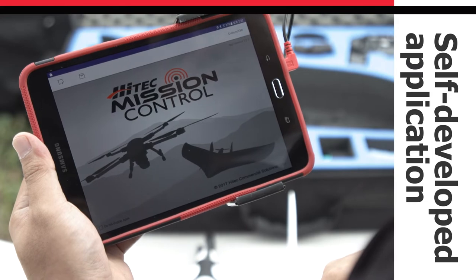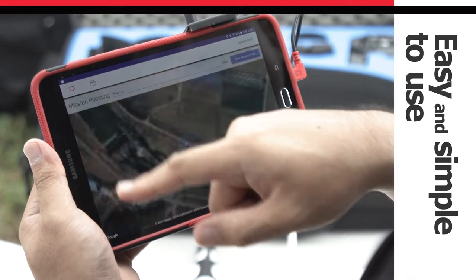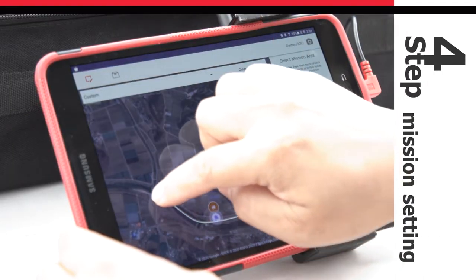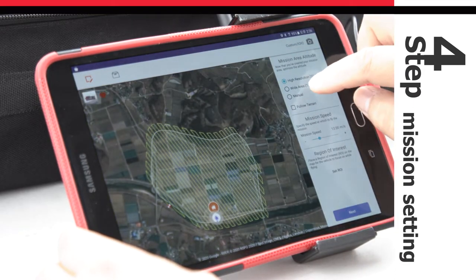The application that we developed ourselves allows anyone to control and operate a UAV easily and quickly through the intuitive layout of the mission control system optimized for ZenoFX and its simple four-step mission setting.